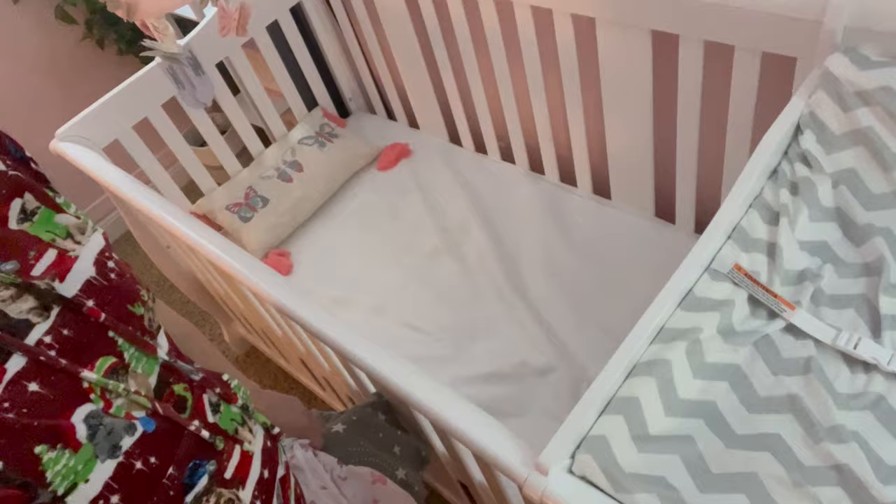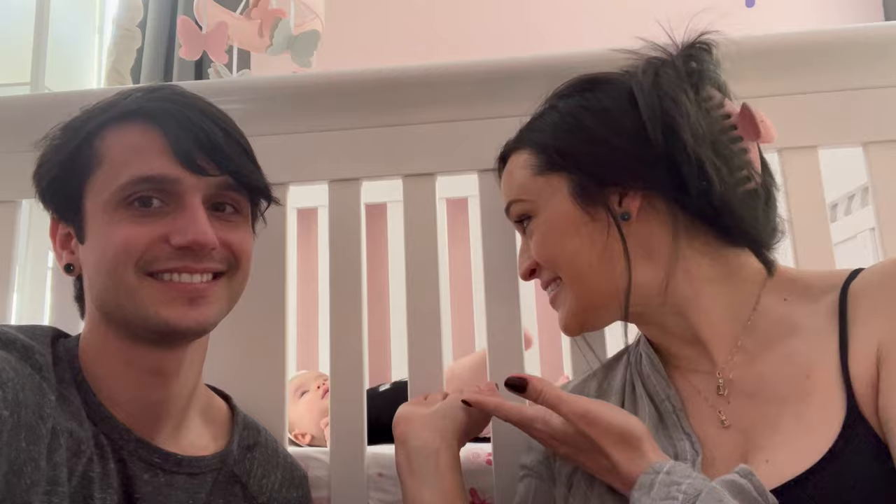Well, it's my due date — clearly not going to happen, but there is one last thing that her nursery needs, which is for me to put the sheets on the bed. That's cute. I was uncomfortable and ready for her to be out. And here she is, and here her room is.